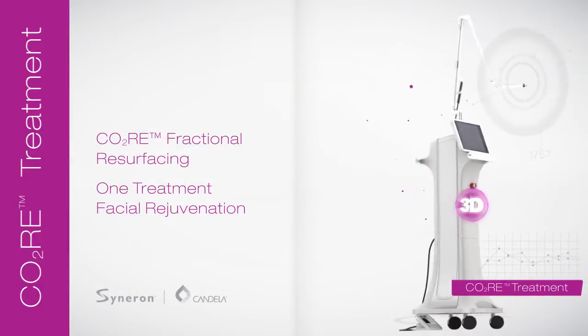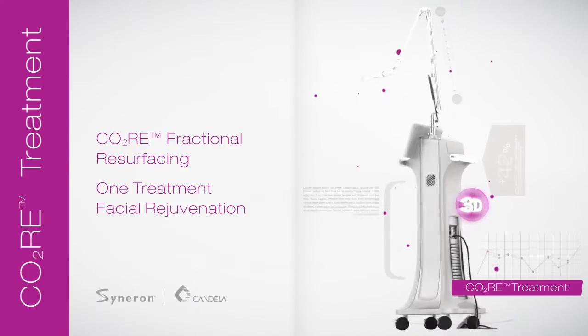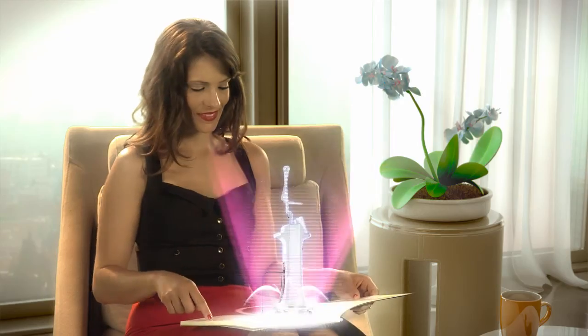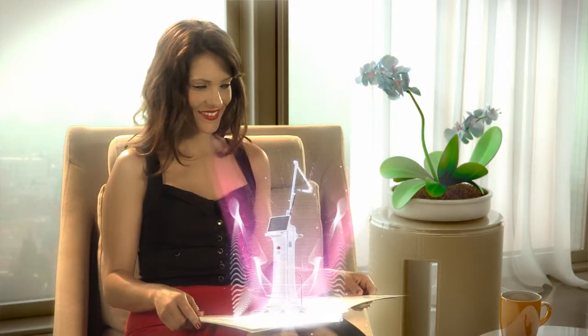CORE fractional CO2 resurfacing is the key to complete facial rejuvenation in just one treatment. It dramatically enhances skin tone and texture, eliminating the effects of sun and aging as it smooths out lines, wrinkles, scars, and age spots.